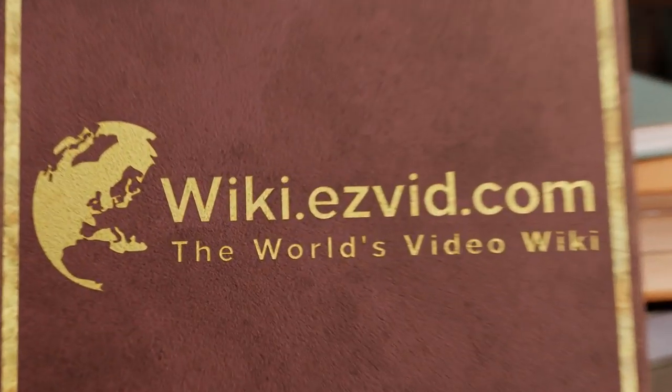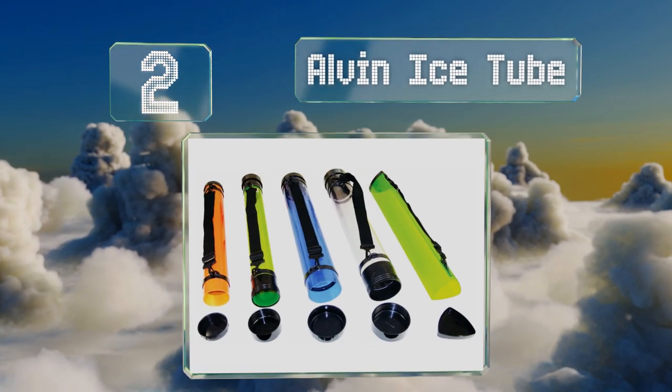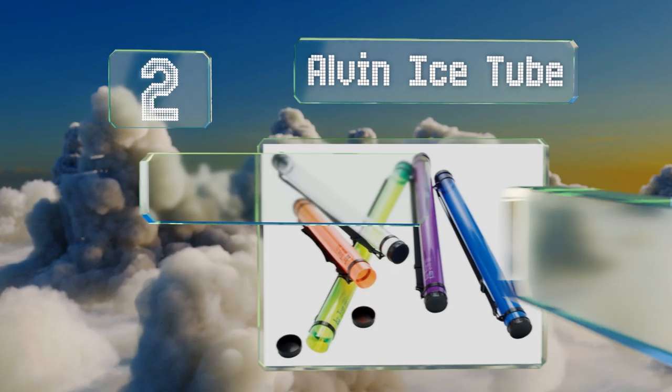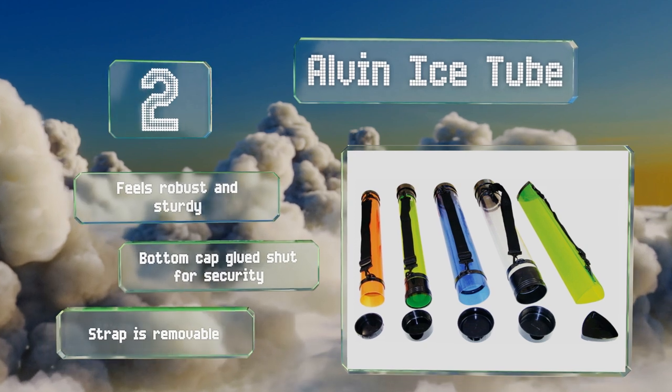At number 2, this Alvin ice tube is reliably moisture-proof and totally transparent, so you'll never forget what you're toting. It offers an ample 25 inches of length, and there are other sizes available to accommodate even longer documents. It feels robust and sturdy, and the bottom cap is glued shut for security. The strap is removable.